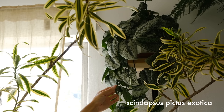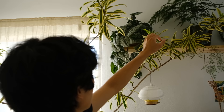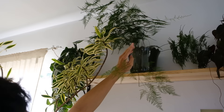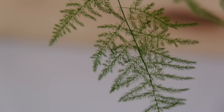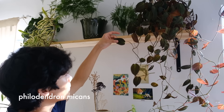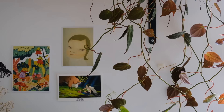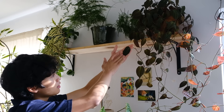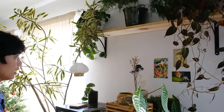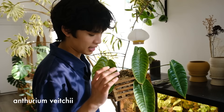This is a Scindapsus pictus exotica — very similar to the other plant I just showed, but the leaves do get larger pretty quickly. Next to it is an asparagus fern; it probably needs more light but I don't really have anywhere else to put it. I really like asparagus ferns because their leaves are super dainty — it's like a nice fluffy texture. Next to the asparagus fern is a Philodendron micans, one of my favorite philodendrons because of the velvety leaves with dark foliage and red backing.